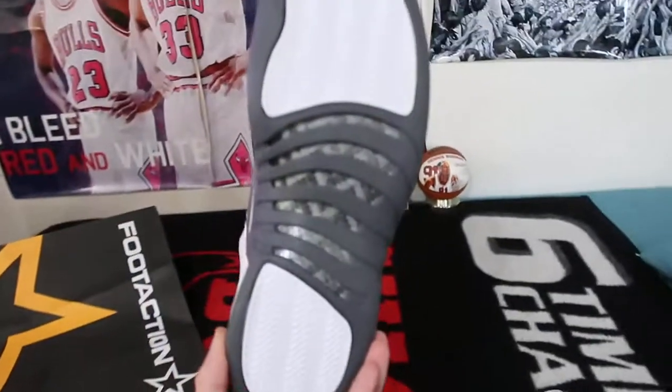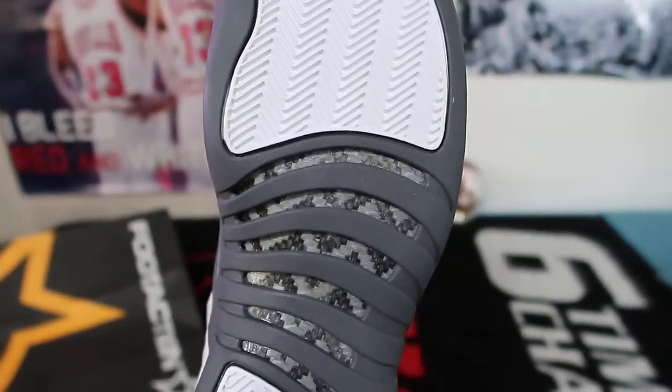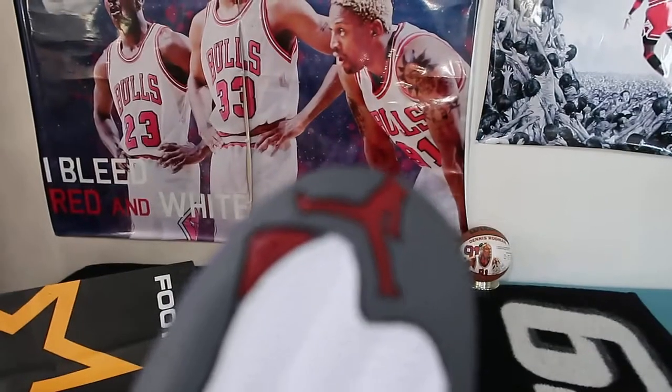That's the bottom. I believe the bottom is carbon fiber, if I'm not mistaken. 23 right there in red.